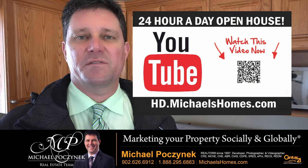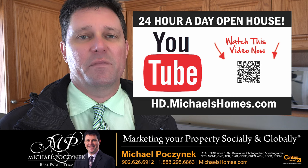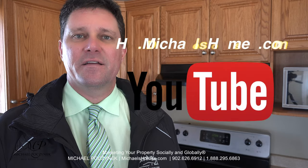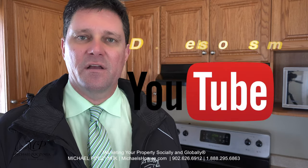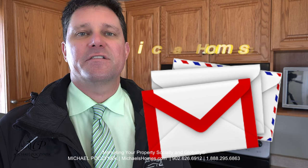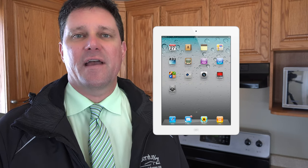Thank you very much for watching my 24-hour day open house at 365 Taylor Road here in Wilmot Valley, Prince Edward Island, Canada. For more videos like this and PEI real estate tips, tricks, traps, and new listings before they hit MLS, be sure to subscribe to my YouTube channel at hd.michaelshomes.com. For my weekly newsletter, join me at michaelshomes.com. And to enter into our second year of the iPad contest, go to ipad.michaelshomes.com. Thank you, have a great day, and remember to buy it right.